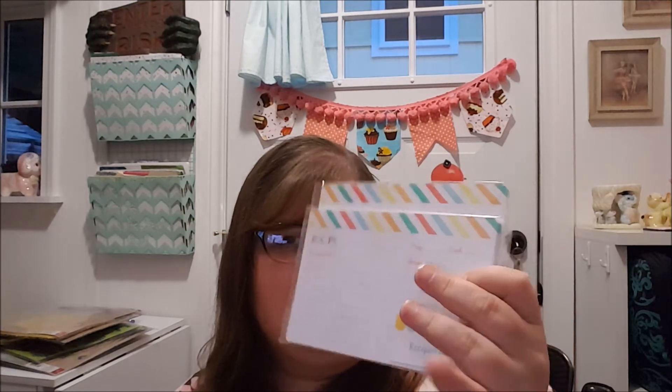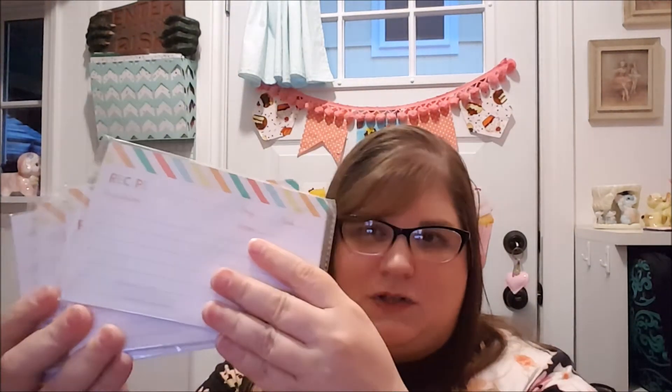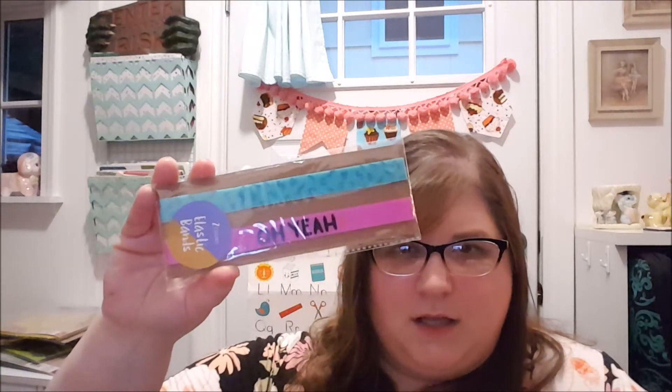And in this bag there's a whole bunch of recipe cards. These are really neat — I think you could also use them as note cards. People don't use recipe cards as much anymore because you get your recipes on the internet, but these have little lemons — pink and yellow lemons on them. They're super cute, and then these ones are stripy. There are like six or seven packs of them. And this is an elastic band that goes around a journal or something to keep it closed or to keep your place.